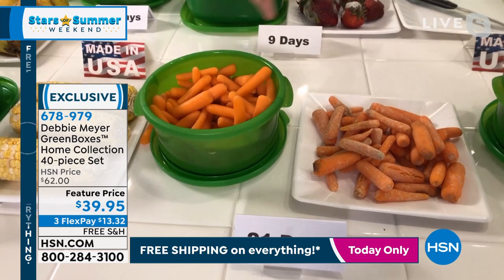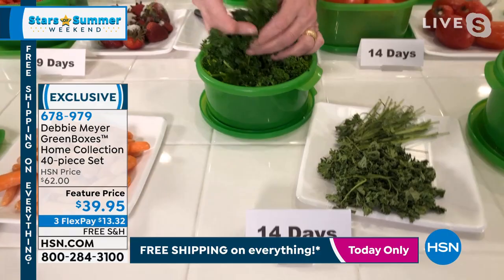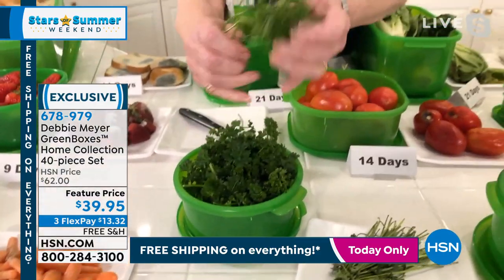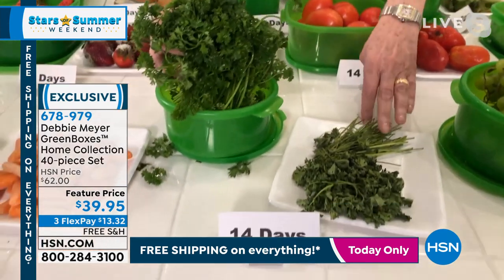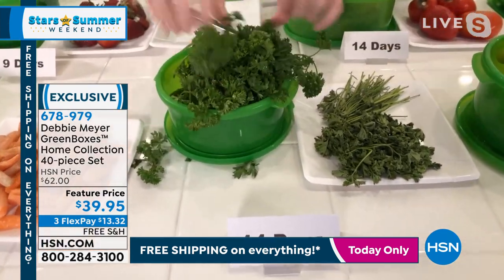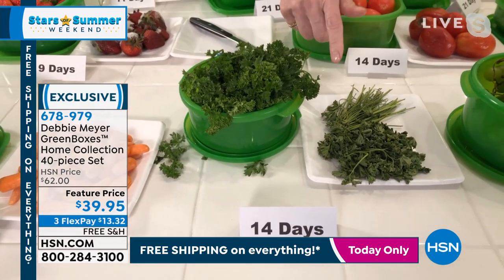When you go to the store you need this much parsley, but they make you buy a whole bunch. You might as well use it two weeks later by simply stuffing it into one of the green boxes, putting the lid on, and saving it for two weeks.